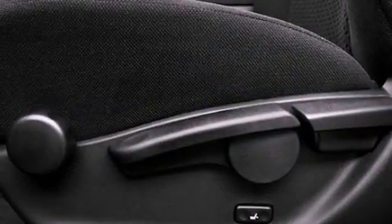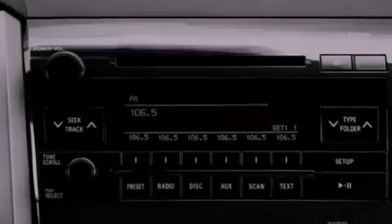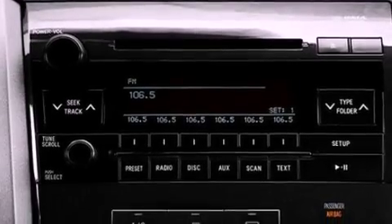Features include a low tire pressure indicator, traction control and stability control systems, cruise control, and variable valve timing.